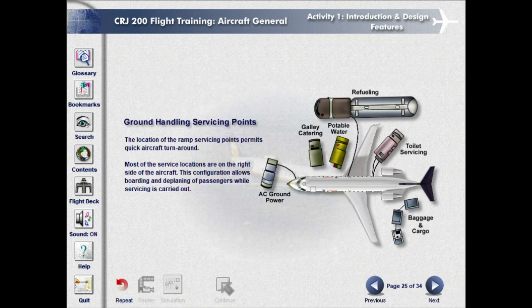The location of the ramp servicing points permits quick aircraft turnaround. Most of the service locations are on the right side of the aircraft. This configuration allows boarding and deplaning of passengers while servicing is carried out.